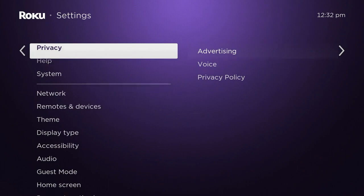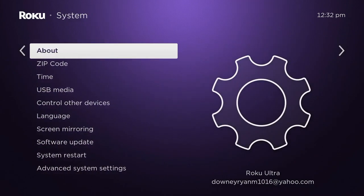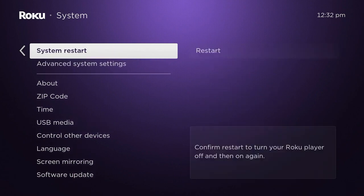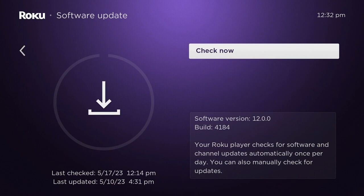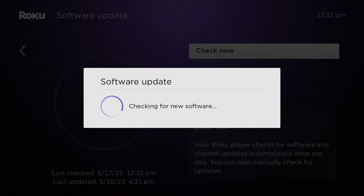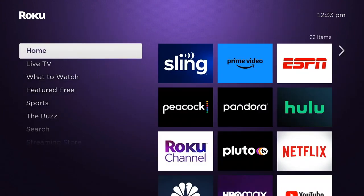In order to see if you have the update, or to get it yourself, jump into the system menus. Go to software update and check. It says right there that I have software version 12.0. If you don't have that, you can check by clicking 'Check Now.' In some cases, I have seen a need to reset the entire Roku to force the update on.